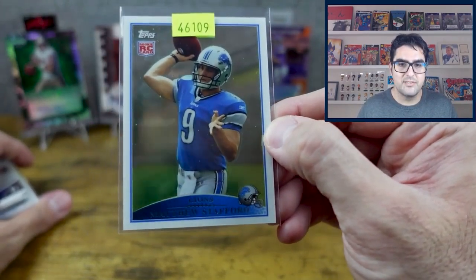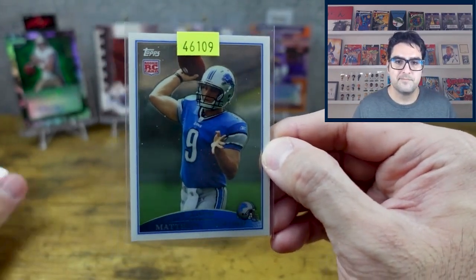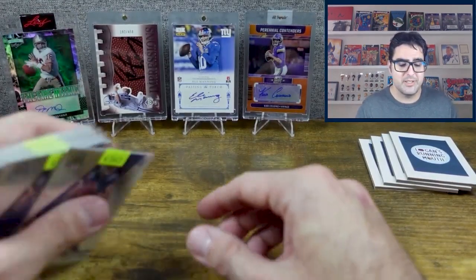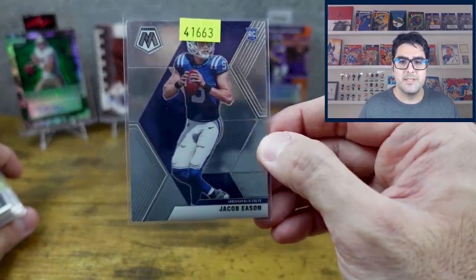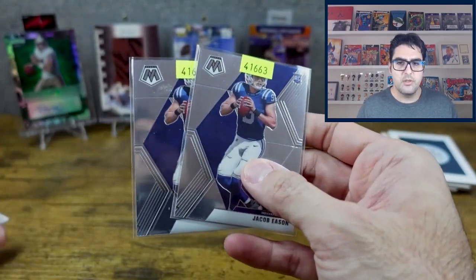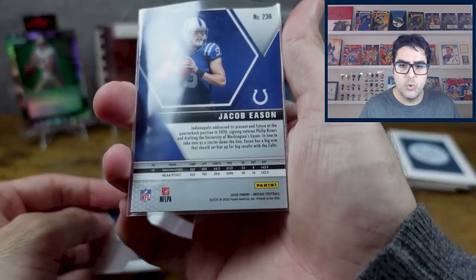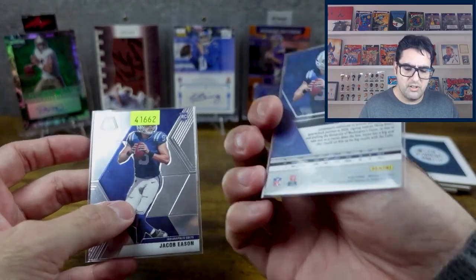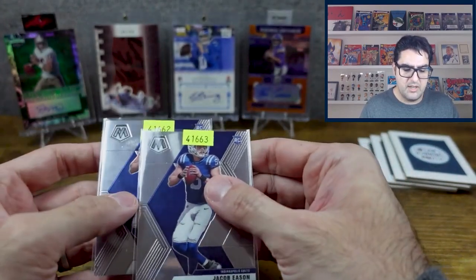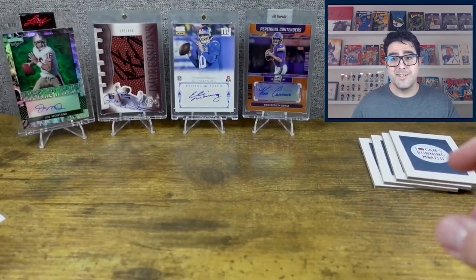Matthew Stafford — who is unfortunately injured but has looked pretty good this season and overall. Then we've got two Jacob Easons; these are rookie cards, I believe 2020. These are Mosaic rookie cards — two of those, a dollar each.